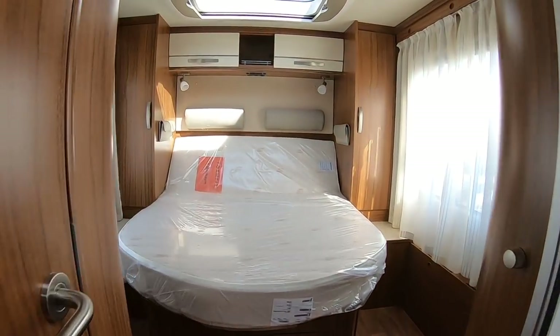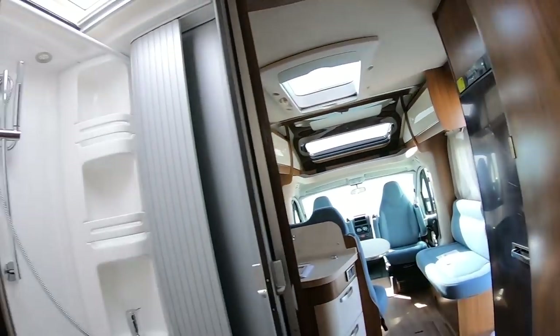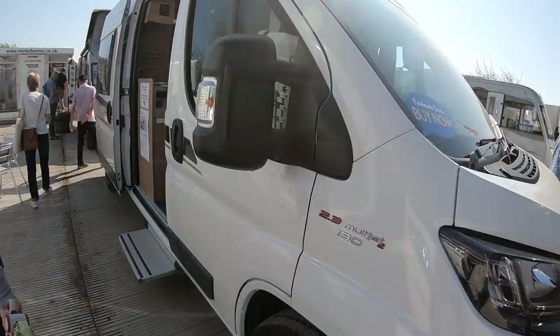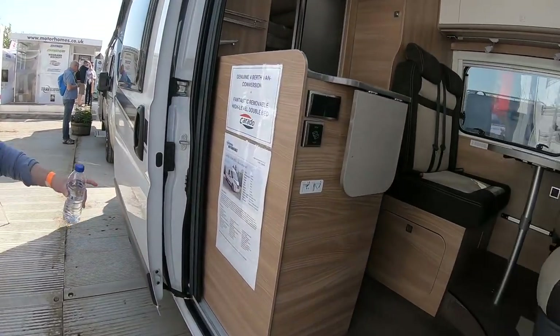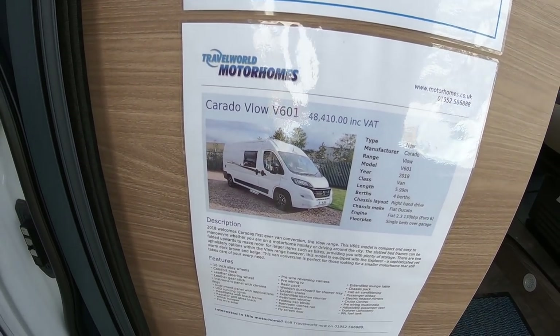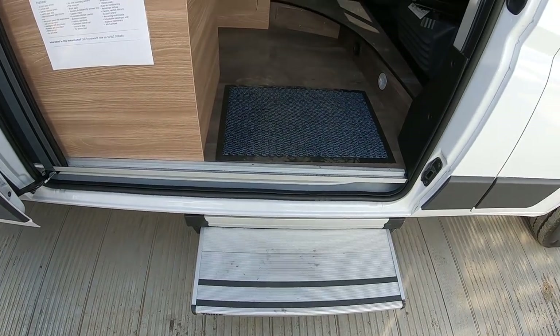Lovely bed. No TV in the bedroom. So what's this? This is the Flow V601. Isn't that the one Andrew Ditton's in? It's definitely a V600 or something. There's a nice big step there to get in.